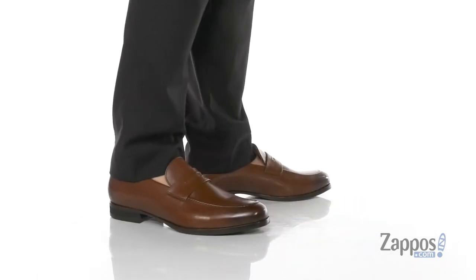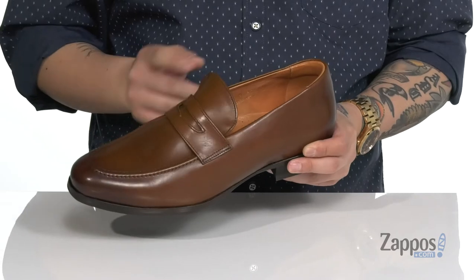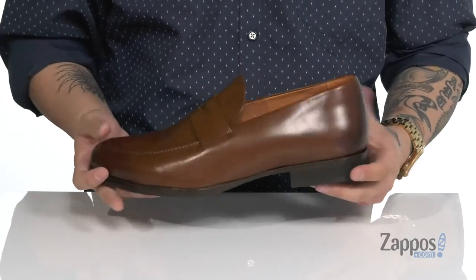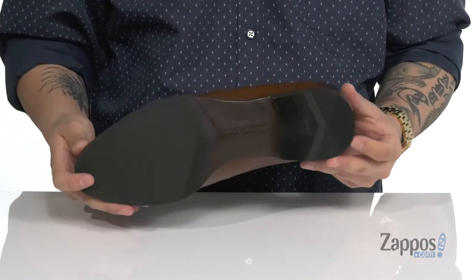This clean and stylish loafer from Wolf & Shepard has a durable burnished leather upper which has this great shine to it, a decorative penny keeper across the vamp, a soft leather lining, and a cushioned leather covered footbed to keep you comfortable. A bit of a stacked heel gives you some height. The shoe itself has a very sturdy build and sits on top of a textured synthetic outsole.